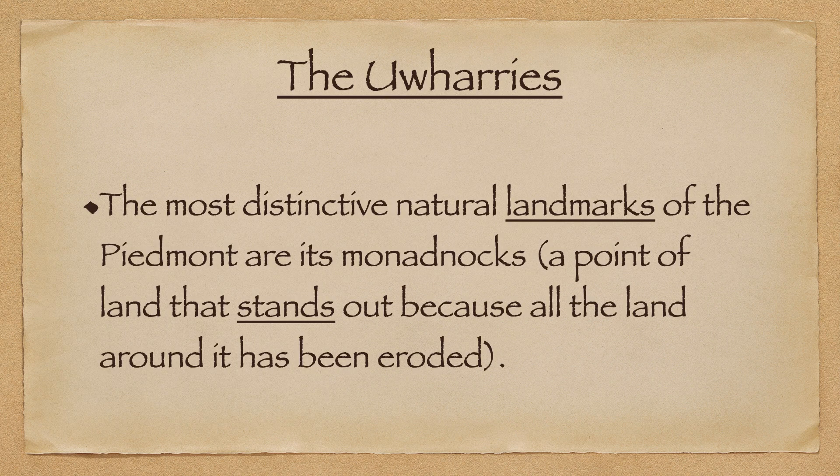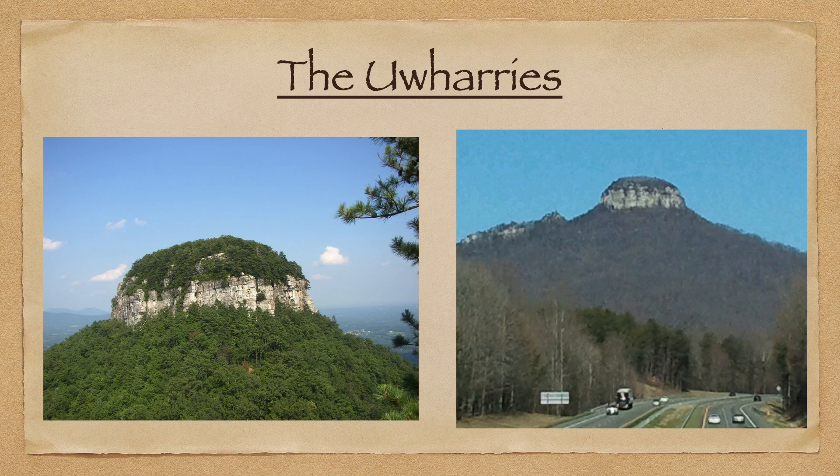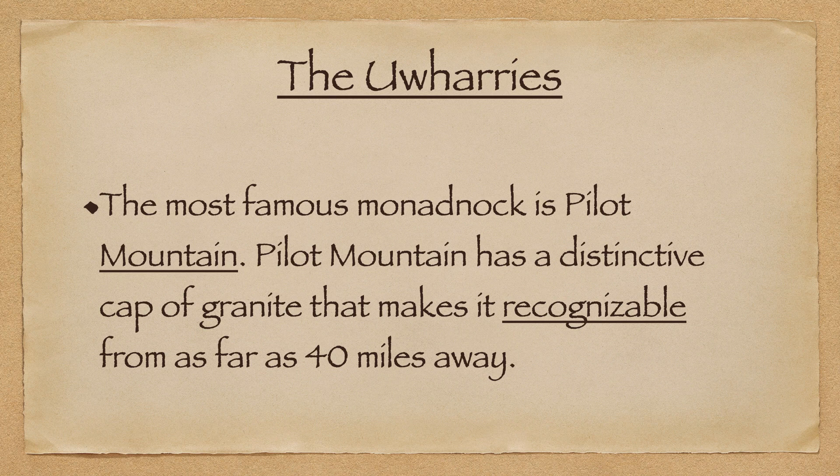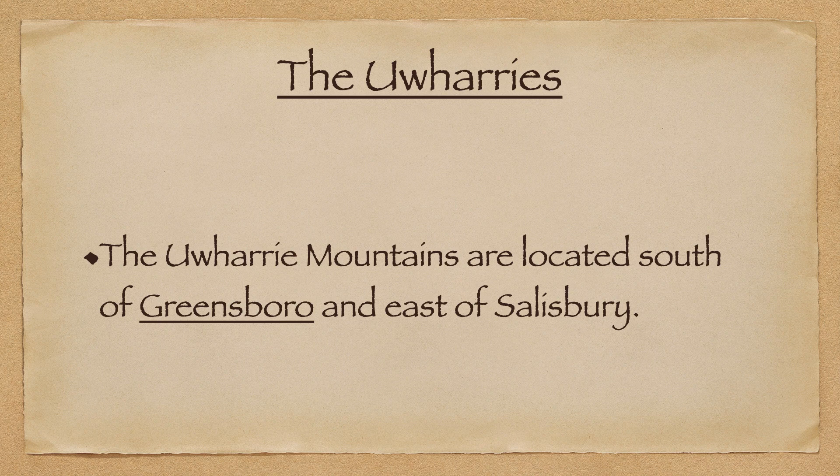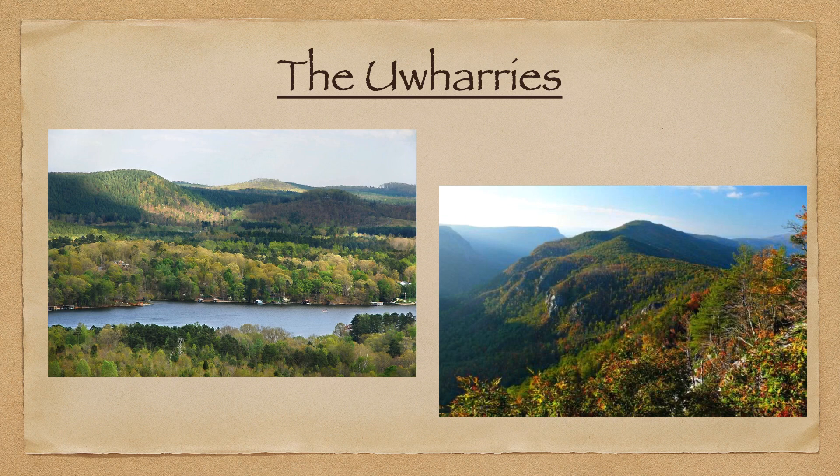One of the major landforms in this region is what they call monadnocks — a point of land that stands out because all the land around it has eroded. It's a very distinctive-looking landmark. The most famous monadnock is Pilot Mountain, which has a distinctive cap of granite that makes it recognizable from as far as 40 miles away. The Uwharrie Mountains are located south of Greensboro and east of Salisbury. They may not be as tall as the regular Appalachian Mountains, but they are definitely starting to head that way the further west you move.